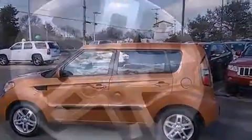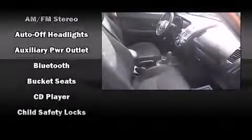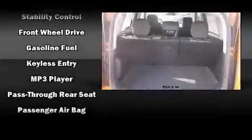Kia also prioritized safety and security by including dual front impact airbags with occupant sensing airbag, front side impact airbags, traction control, brake assist, anti-whiplash front head restraint, a panic alarm, and 4-wheel disc brakes with ABS.